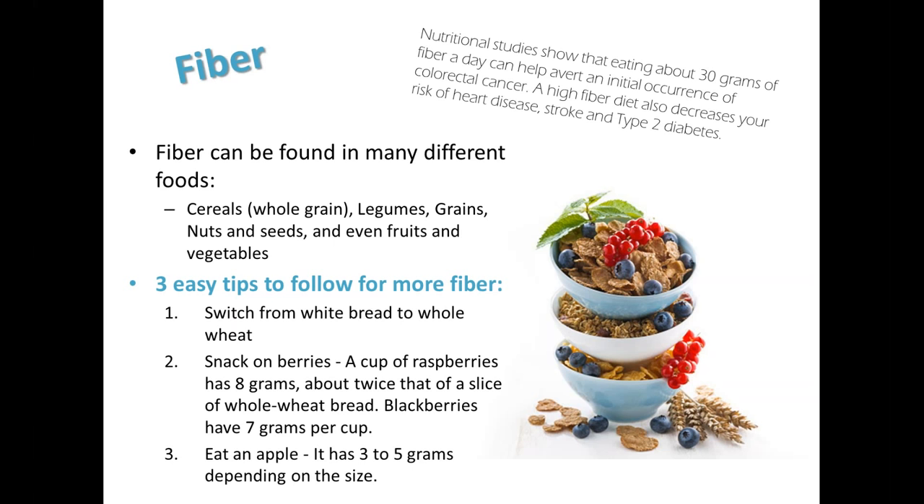To help increase the fiber in your diet, consider making the switch from white bread to whole wheat bread. To determine if a bread is truly a whole wheat or a whole grain bread, flip over your package of bread. If the first word listed on the ingredient list is 'whole,' then you know that you have a whole wheat or a whole grain product. If the first word is anything other than 'whole,' say 'wheat,' you do not have a whole wheat product. Consider snacking on berries — a cup of raspberries has 8 grams of fiber, about twice the amount found in an average slice of whole grain bread. Blackberries have about 7 grams of fiber per cup. You could also consider eating an apple, which has about 3 to 5 grams of fiber depending on the size. Make it a point to include fiber at each meal and at each snack, as it's hard to reach that 30 grams a day without making an intentional effort.